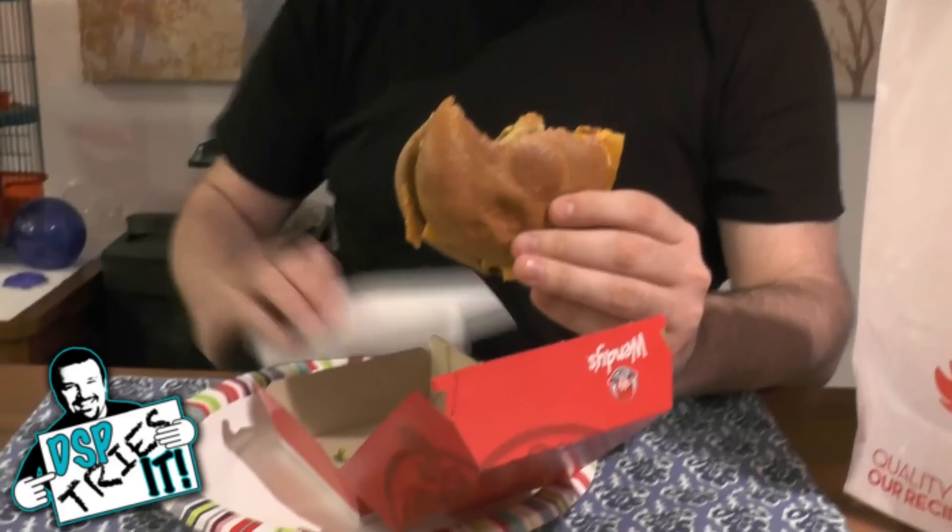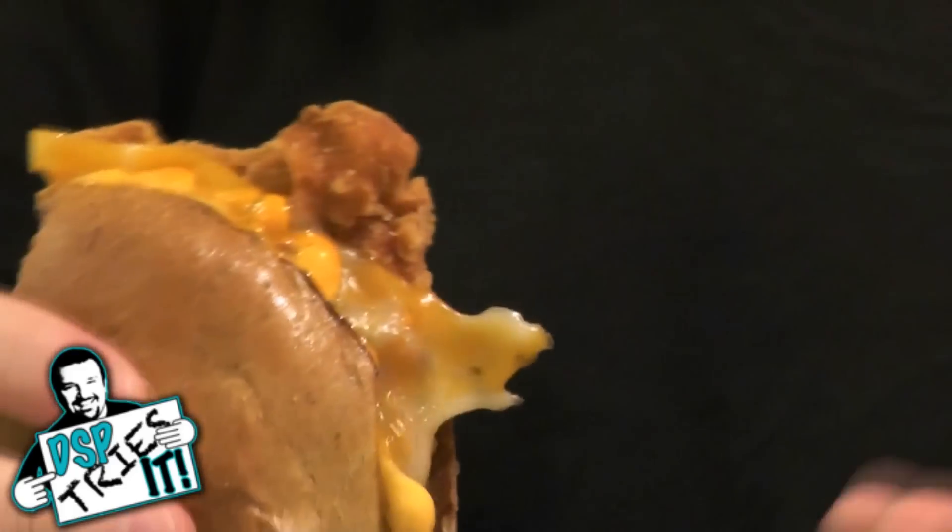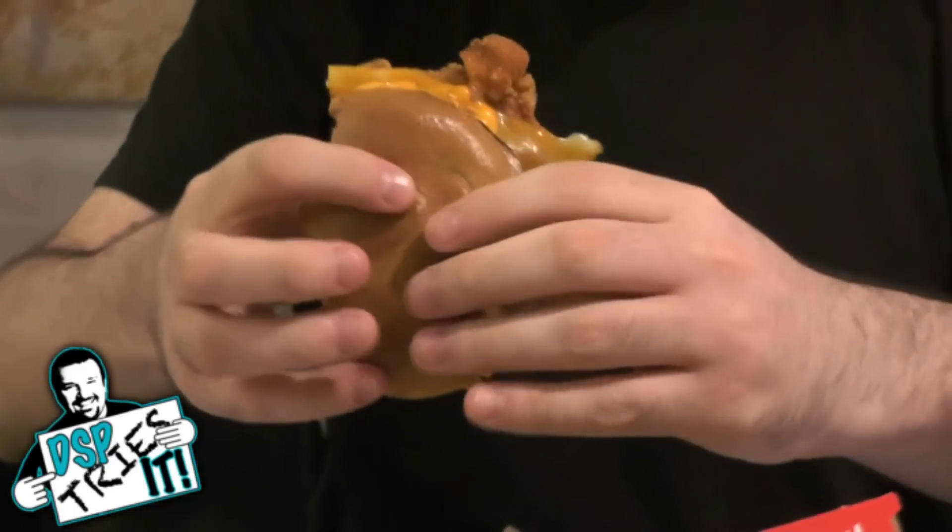We just saw one problem: because the pepper pieces are chopped instead of whole jalapeno pepper rings like they would typically put, they're starting to come off the sandwich. It's even starting to drip. I'm sure as I eat, more and more is going to pile off of this thing. So that could be a little annoying.